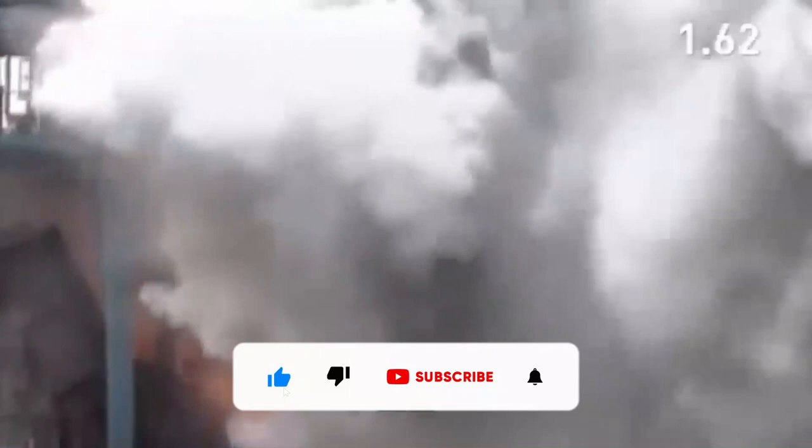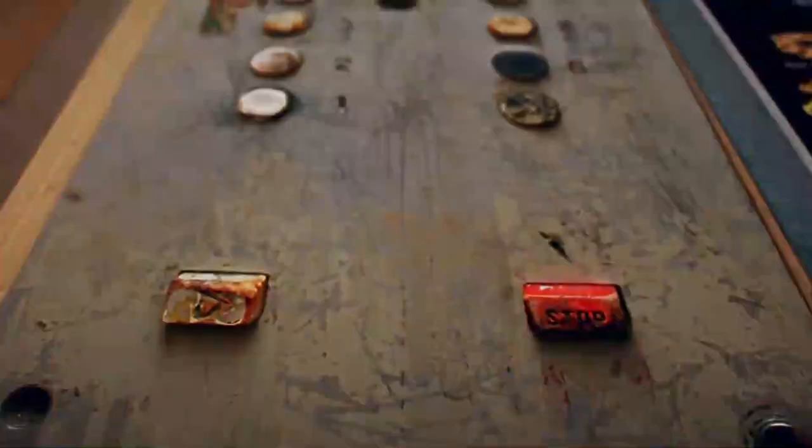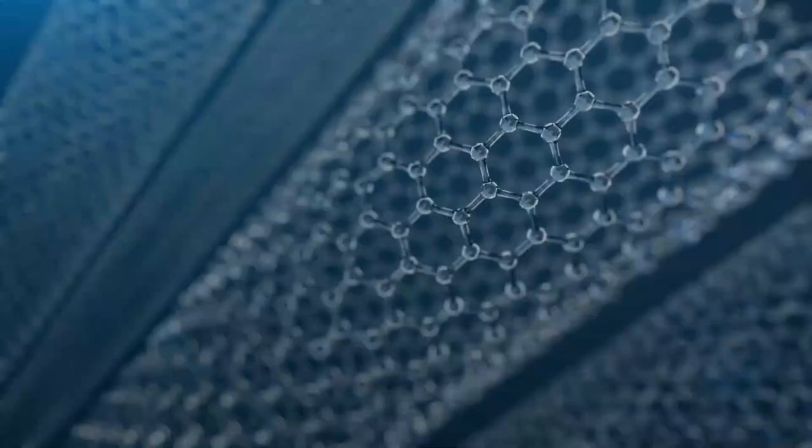So why should we build a space elevator at all if it's so difficult? All of these issues appear to have minimal return. It seems that building a space elevator is nearly unfeasible due to physical, scientific, and budget constraints. Is it even necessary to begin with? We can already launch things into space, and people live on the International Space Station. The answer is the expense. Currently, it costs roughly $10,000 to put one pound of cargo into orbit around Earth.